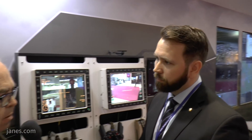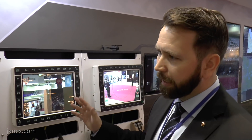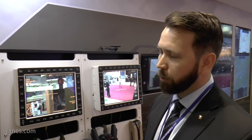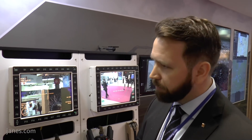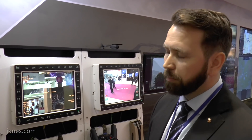We're talking not only about infantry fighting vehicles, but smaller and larger vehicles too. You can integrate it towards any vehicle — here we have a quite large setup, but you can make it smaller with just one display and one computer. We can also integrate towards main battle tanks, small UGVs, and basically anything.